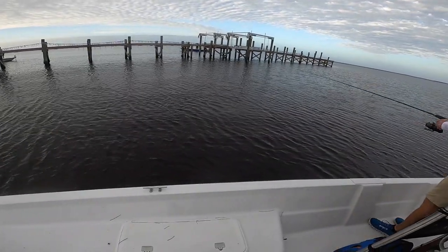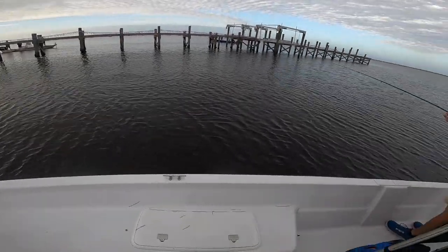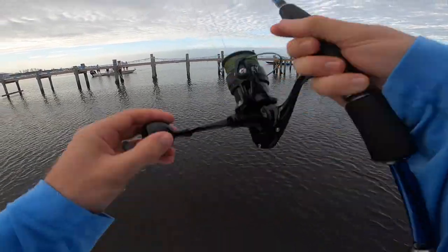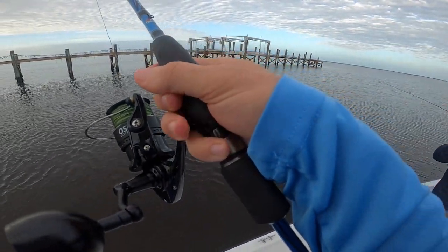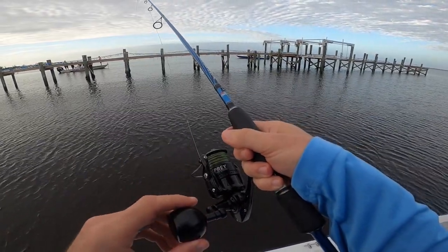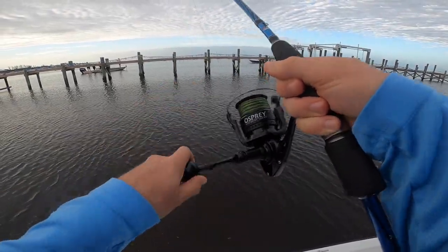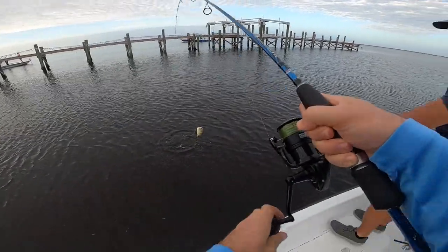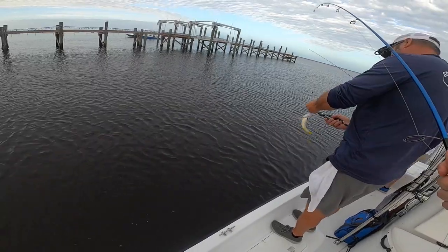Get on them, buddy. That's actually right-handed — me and you are just weird. Are these circle hooks? Yeah. Don't set the hook — that's a circle hook. Set the hook on yours, Chris. I'm not setting the hook on mine. Got him. What do we have? A little jack? Yep. First one. Later, guy.